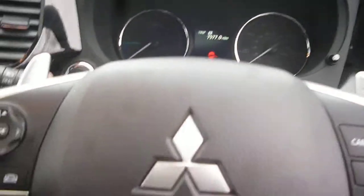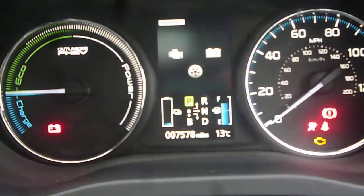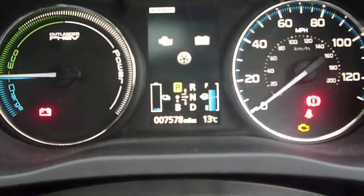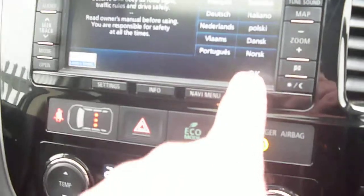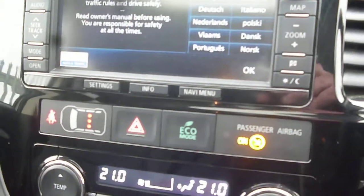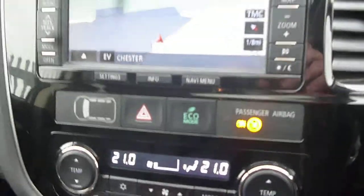Into the cabin — the exact mileage is 7,578 miles. We have paddle shifters, cruise control, steering wheel audio controls, and navigation. There is also a rear parking camera with the vehicle.